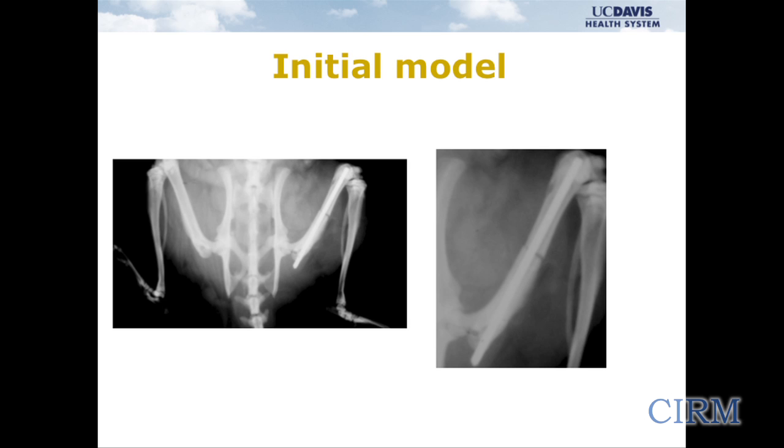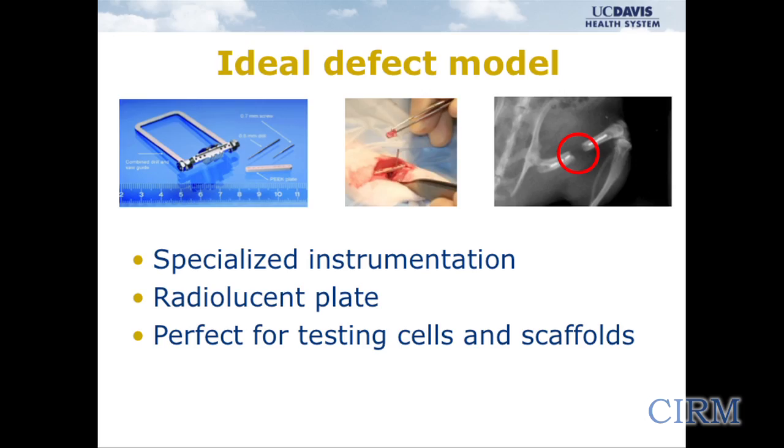My initial experience was in small animals — in rodents — where we did simple fracture models. This is a simple stabilized fracture in a rat femur that we were able to successfully treat with mesenchymal stem cells. But this wasn't the type of problem we were having in patients. We could solve simple fractures, but we felt we needed to move to a more clinically relevant model — a stabilized rat femur with a bone defect removed — which has been perfect for studying mesenchymal stem cells and different scaffold combinations.